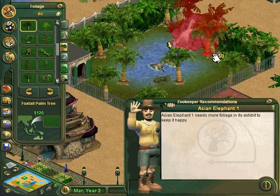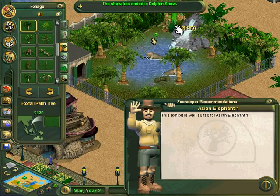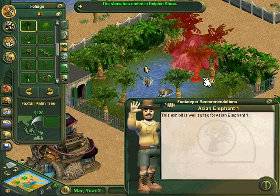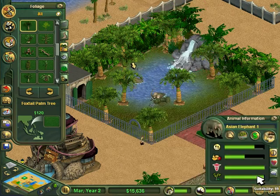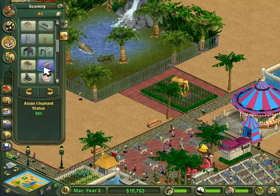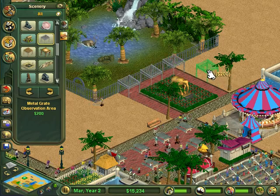Are we good, elephants? You guys happy? You look pretty happy to me. Yeah, that's pretty happy — 99%! That's good. Throw in some observation areas real quick and we're good to go.